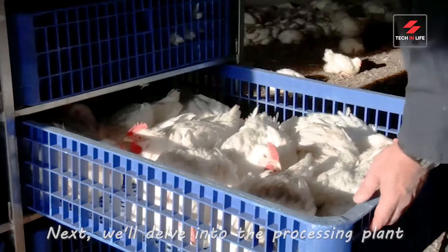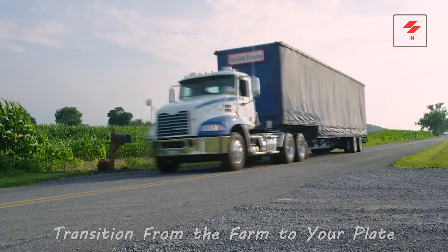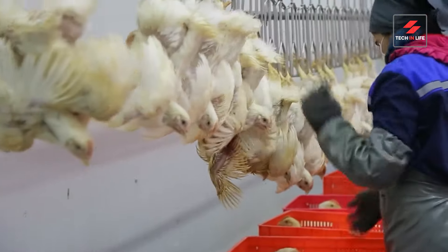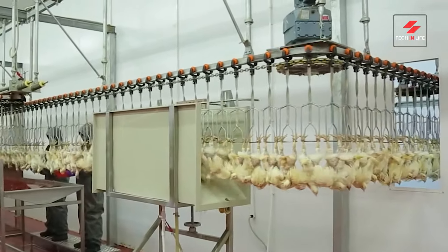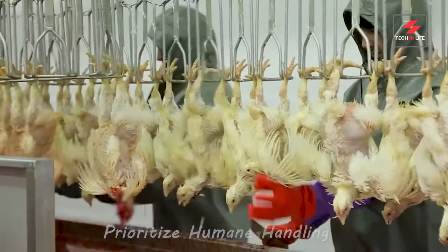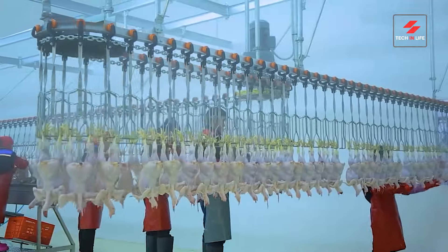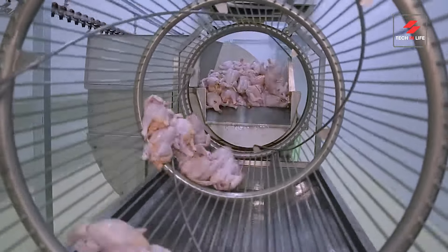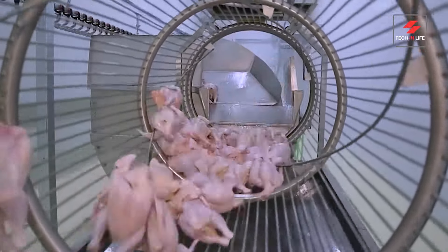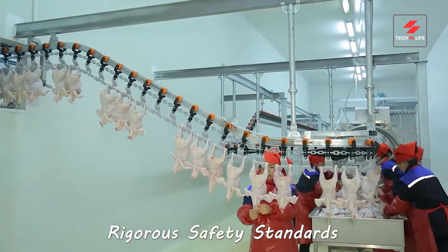Next, we'll delve into the processing plant to understand how chickens safely transition from the farm to your plate. Millions love chicken, but how does it get from farm to plate? Let's follow their journey. Modern plants prioritize humane handling. Here, chickens are carefully stunned for a painless process. Machines remove feathers faster and more hygienically. Advanced technology ensures cleanliness. Trained professionals ensure every step meets rigorous safety standards.